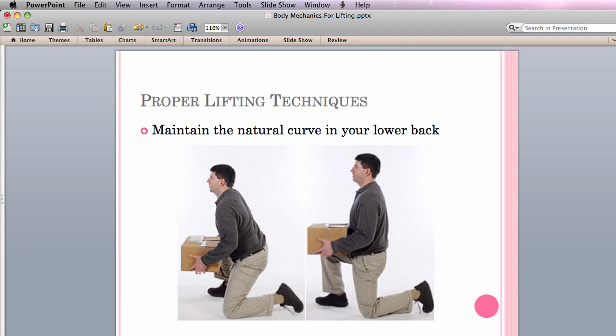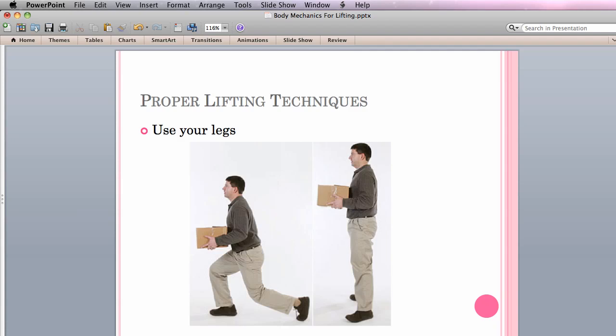The next lifting technique involves maintaining the natural curve in your lower back. With one knee resting on the floor, tighten your core muscles, including the muscles in your abdomen, back, and pelvis, and lift the object between your legs. Maintain the natural curve in your lower back and don't hold your breath. Be careful to hold the object close to your body and rest the object on your knee as you prepare to stand. After resting the object on your knees, use your legs. As you stand, maintain the natural curve in your lower back and keep your core muscles tight. Use your legs, not your back, to lift the object.